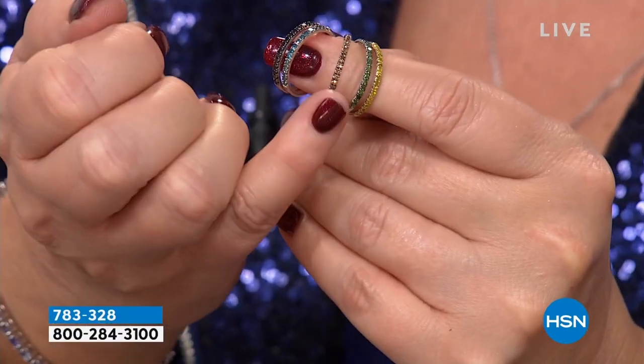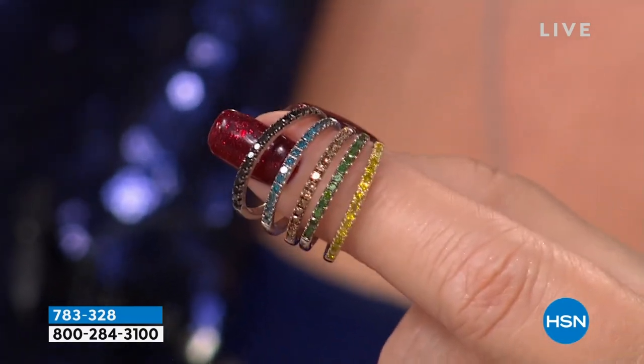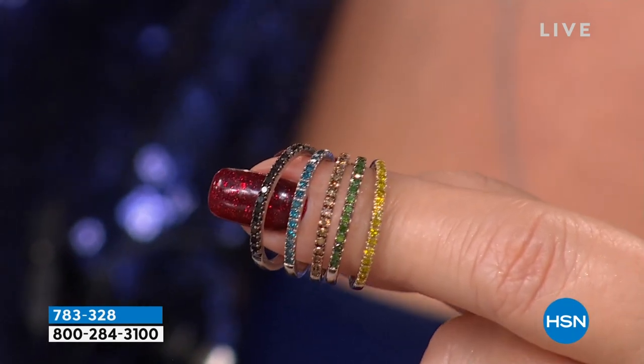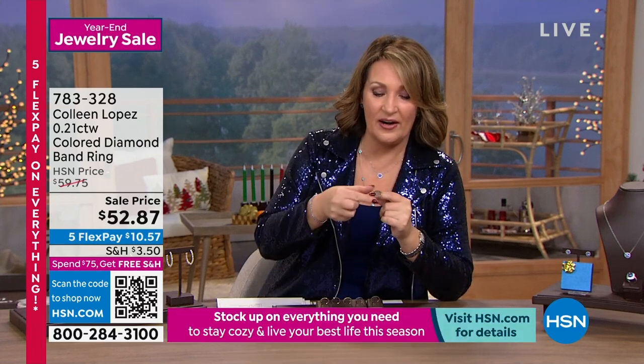When we brought this in last August it blew out the door at $59.75. Now reordered and brought back for this special event. Even though we can't guarantee Christmas delivery, we might get it there by Saturday, and no matter what you have a forever ring. Diamonds are forever. I look at this and think $150 — nope, not even the original price of $59. They sweetened the pot here for us. $52.87 — five payments of $10.57 on your credit card. 21 points of diamonds for $52.87. Look at how beautiful these bands are.